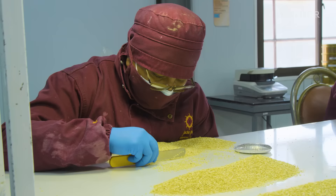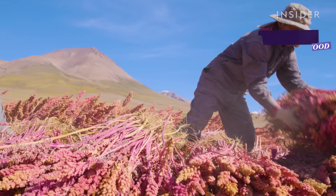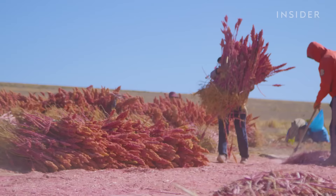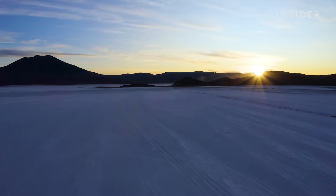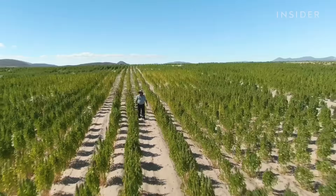So what makes royal quinoa different from other quinoa, and why is it so expensive? While different varieties of quinoa now grow all over the world, royal quinoa only grows in southern Bolivia, near the Salar de Uyuni salt desert. It grows larger than other quinoas, and it's considered to be even more nutritious.